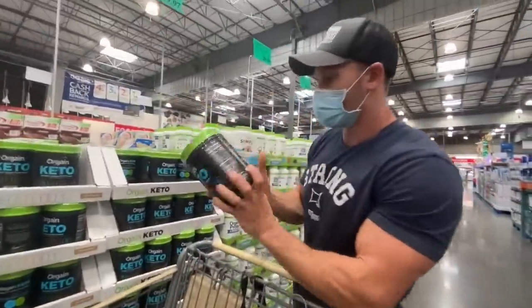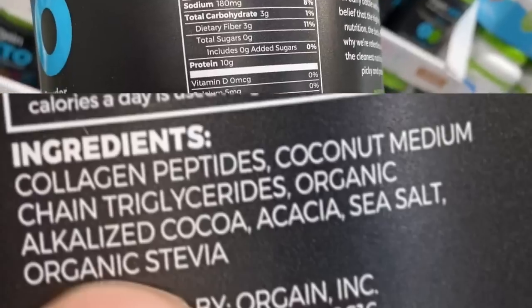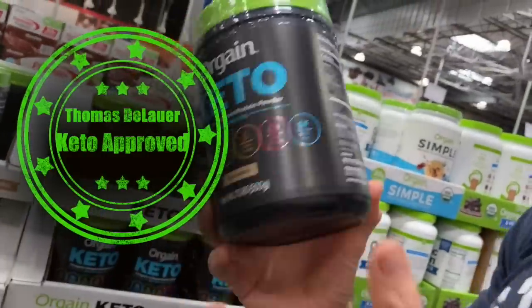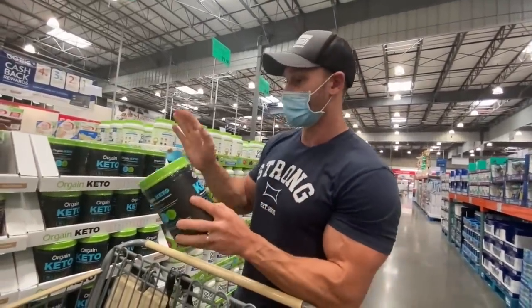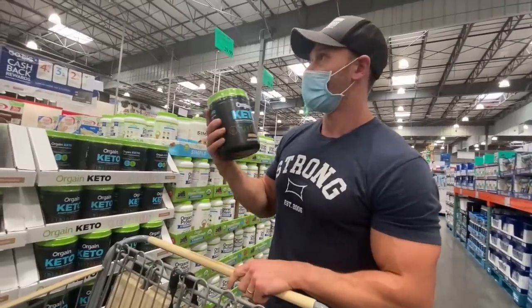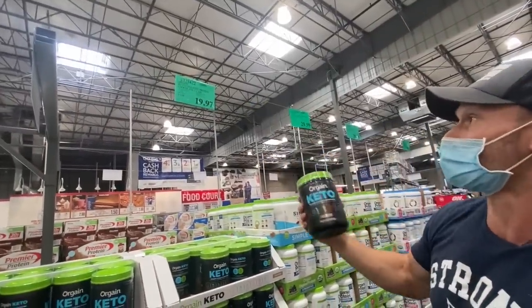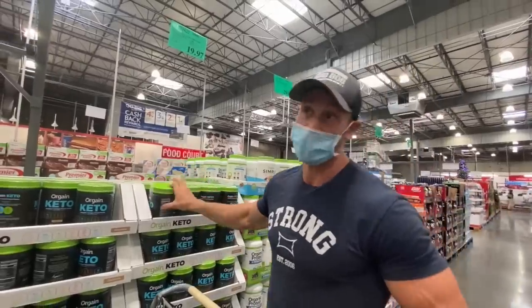Here's one that's labeled keto. It contains collagen peptides, coconut medium chain triglycerides, organic alkalized cocoa, and acacia. This is a good clean product — they add acacia fiber which makes you feel a little more full. This is a cool keto find and that's a really good price. I don't need any collagen, but it's a very good price and a great keto find.